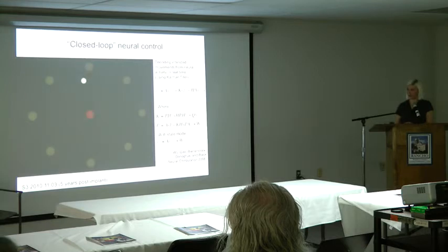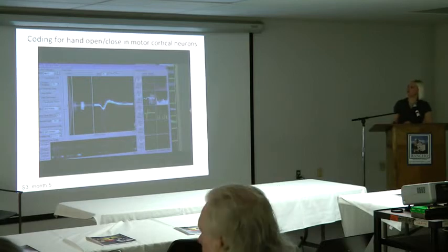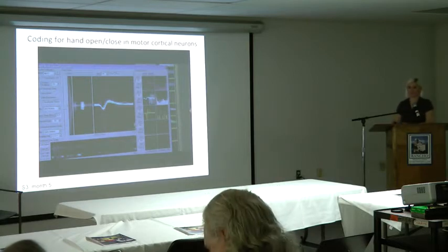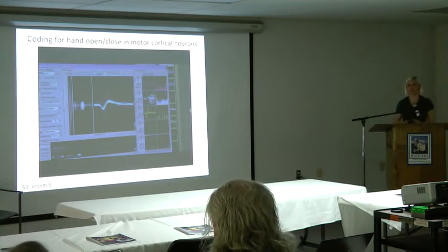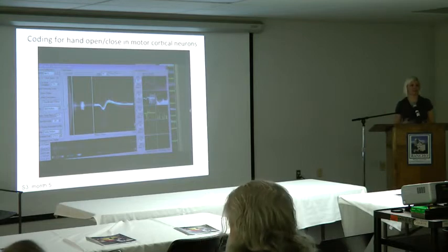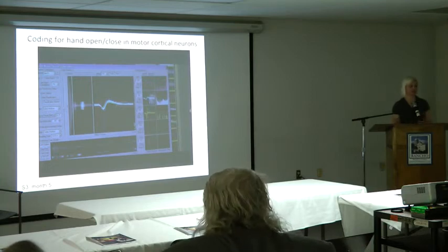She still has pretty reasonable control. She had a brain stem stroke 14 years previous to her surgery. In addition to cells with preferred directions in motor cortex, there are also cells that care about grasp state — opening and closing the hand, or moving individual digits. This is one of our superstar cells recorded from S3 that is really well tuned for her imagining opening and closing her hand.